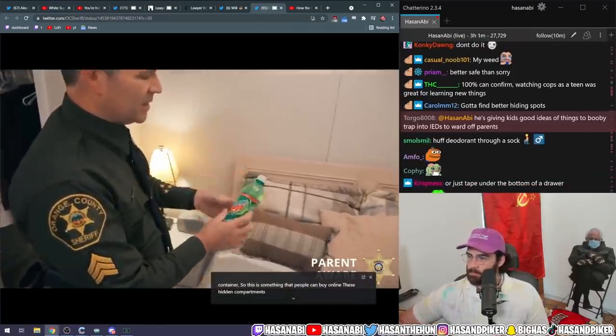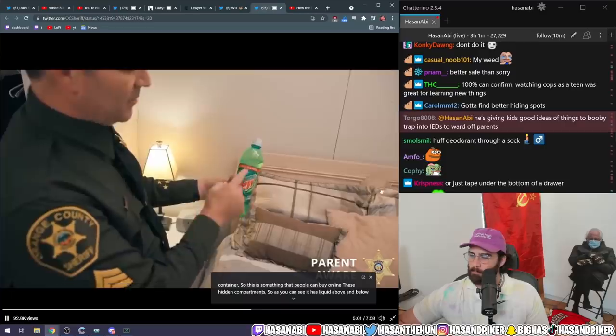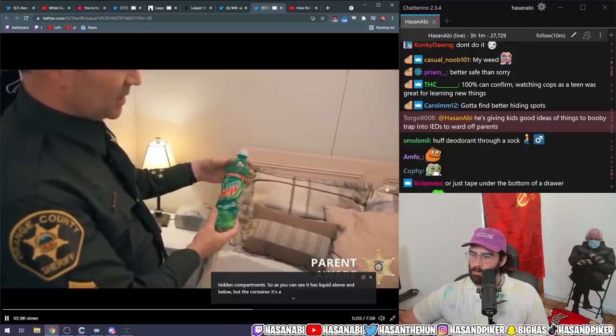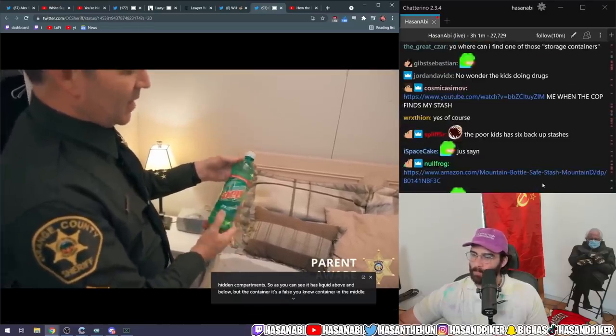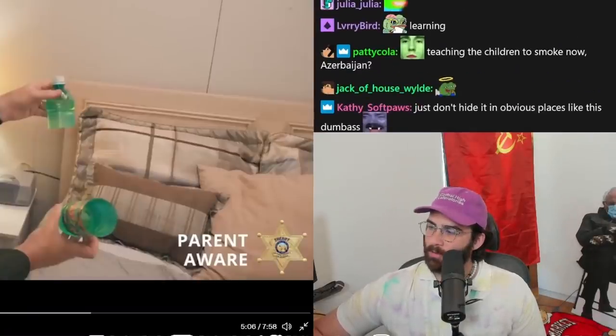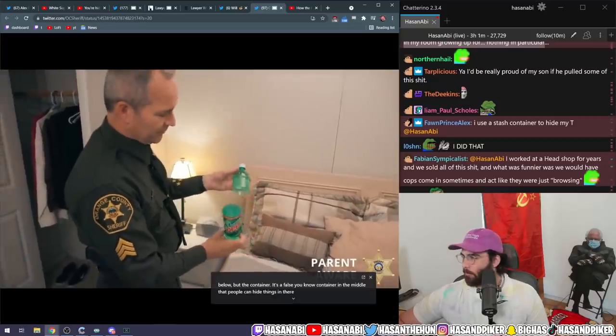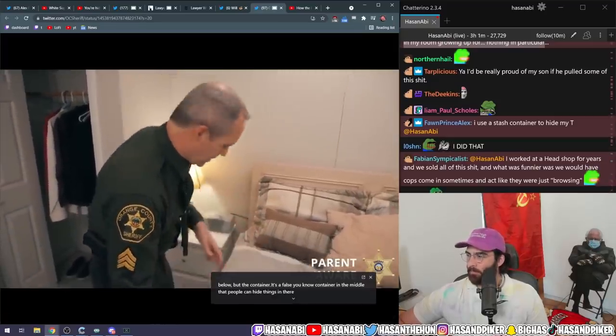These hidden compartments — as you can see, it has liquid above and below, but the container has a false compartment in the middle where people can hide things. Also, I've never seen that Mountain Dew, and I'm a big fan. I had a fake electric outlet compartment in my room growing up, for nothing in particular.